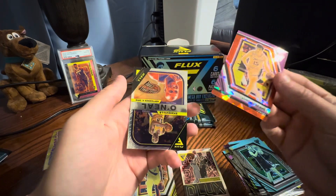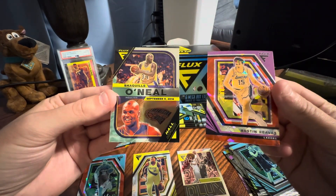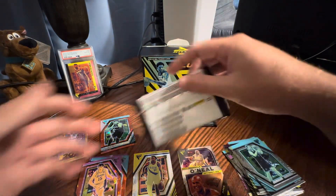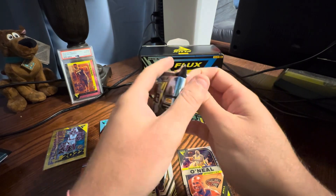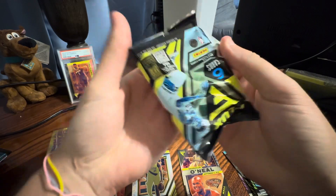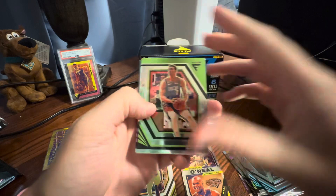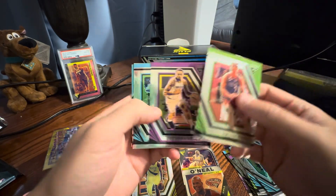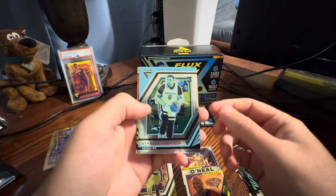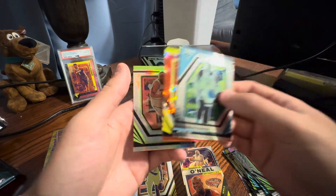Austin Reaves. That insert — I don't really like that design too much. Shaq's cool. I think he came into training camp at 300 pounds. Big boy. Bam. Silver Bruce.